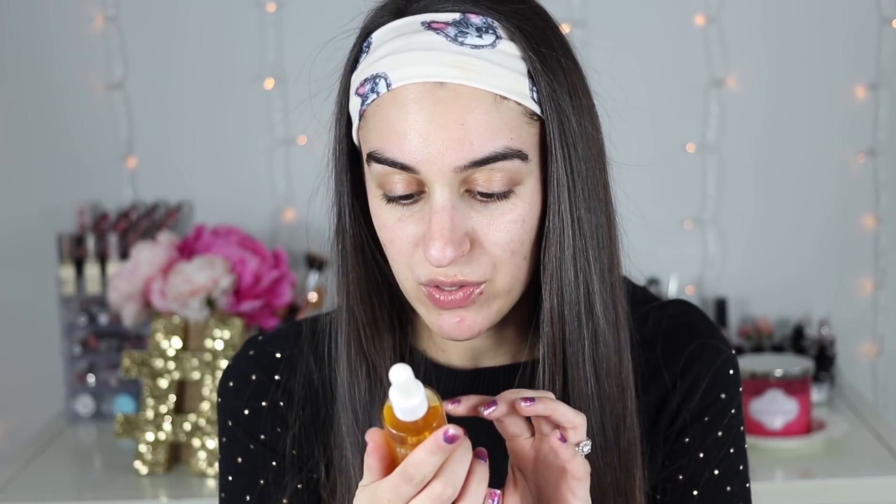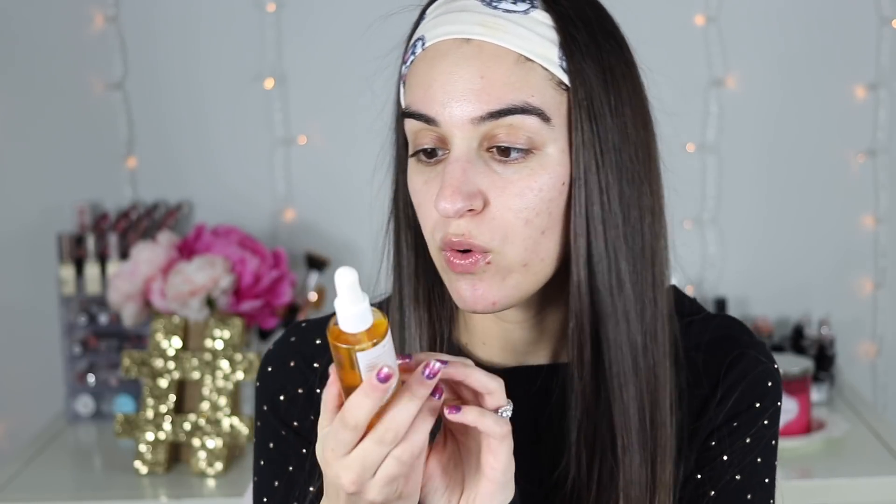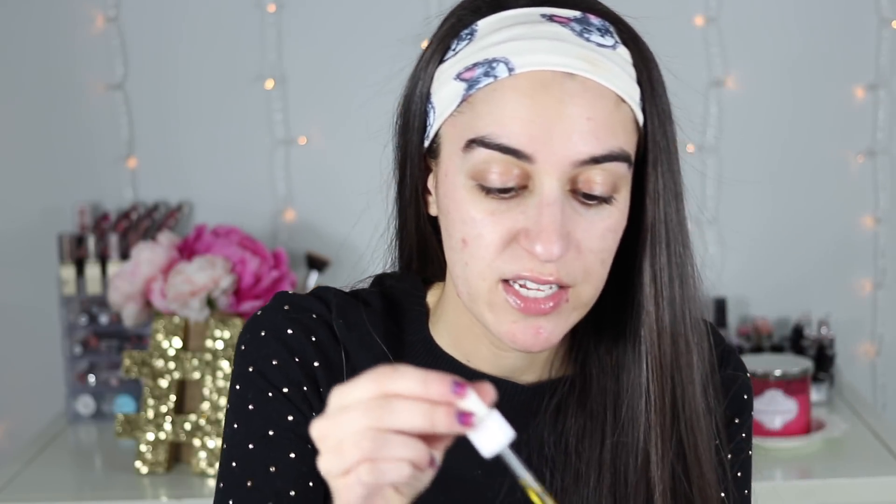I want to use this Dermi-E Radiant Glow Face Oil. This is a collab they did with Sunkissed Alba and I haven't used this yet. I have this huge bottle. It has a shimmer in it and it looks really pretty. It has jojoba oil, argan and sea buckthorn oils. I just did a face mask — one of my favorite face masks, that peppermint one.